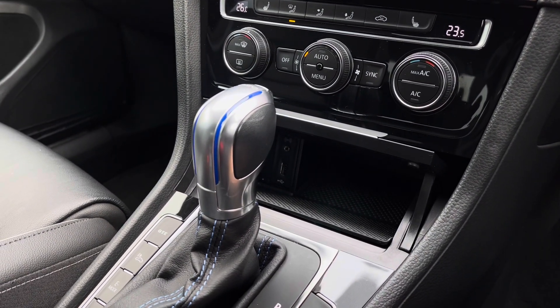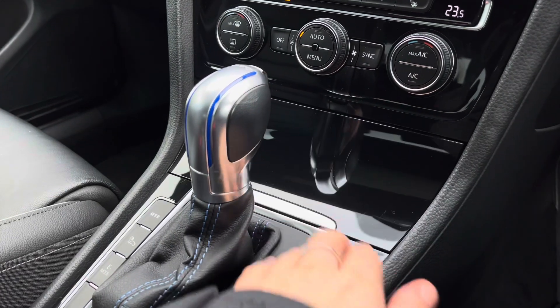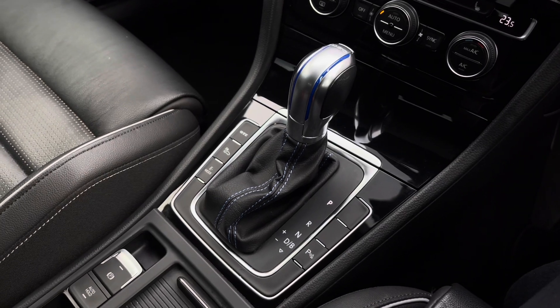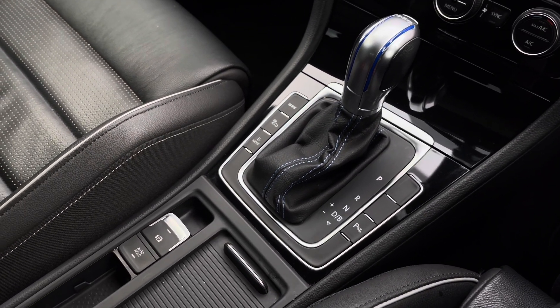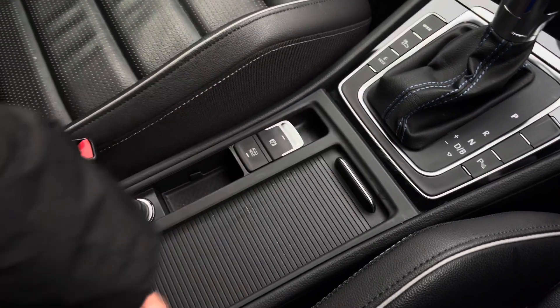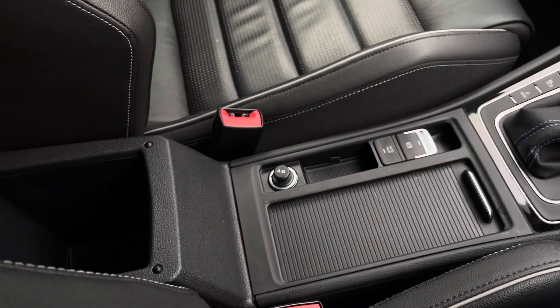Here you can find your USB and AUX port for your media devices as well as some additional storage space. We have an automatic transmission with auto hold. Panning further down we also have a 12 volt socket, some hidden cup holders, additional storage, and a handy comfort armrest.